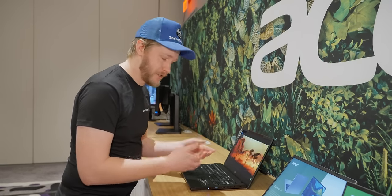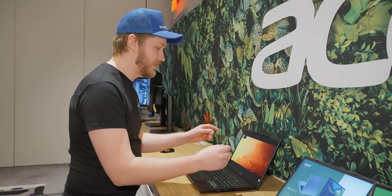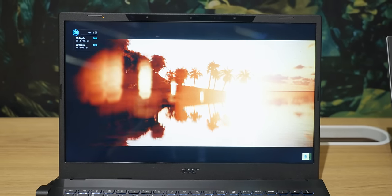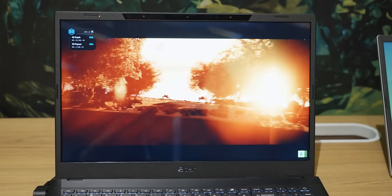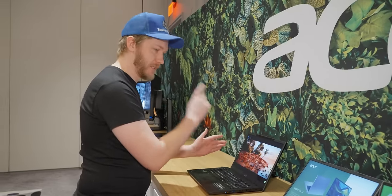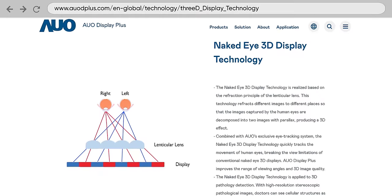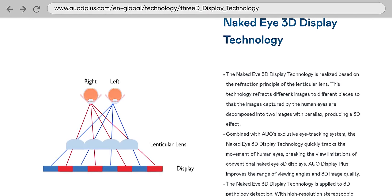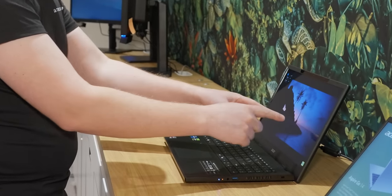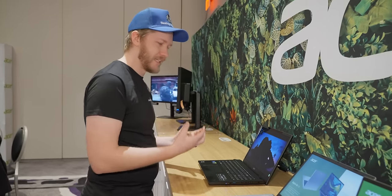For those of you that don't remember from CES last year: this SpatialLabs technology works so that you don't have to use glasses, by having a 4K panel. When you enable 3D, it splits it and halves the resolution horizontally, so half of those pixels are being sent to your left eye and half to the right. It does that by aiming them through a lenticular lens, and it tracks exactly where your eyes are using cameras to make sure content goes correctly into each eye to give you that depth of feel.